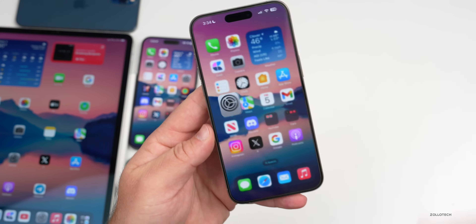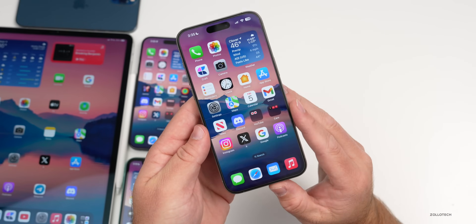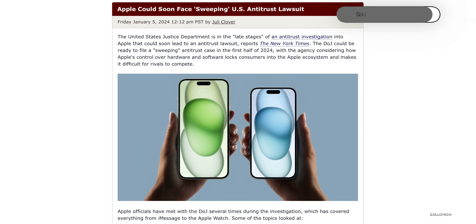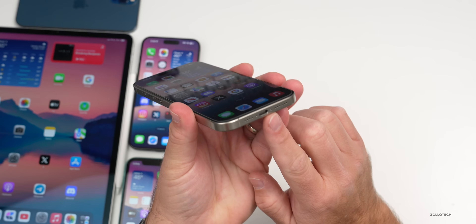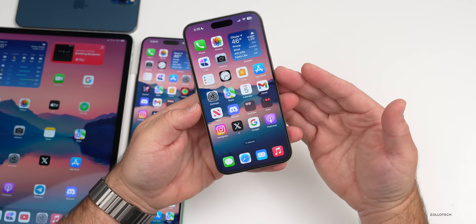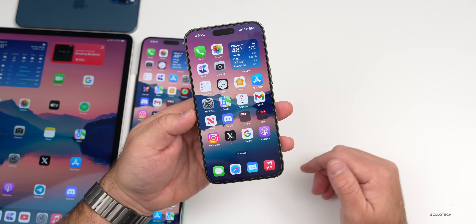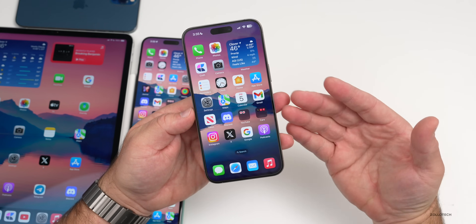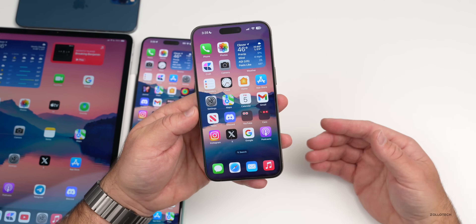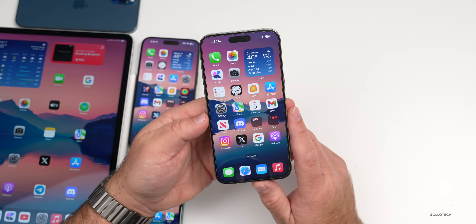It also seems Apple may be hit with an antitrust lawsuit from the US government this year. They've been investigated for things like the App Store. The EU forced them to move to USB-C, Japan is apparently going after them over the App Store, and we'll likely see more of this throughout the year as regulators try to open things up. Let me know your thoughts in the comments.